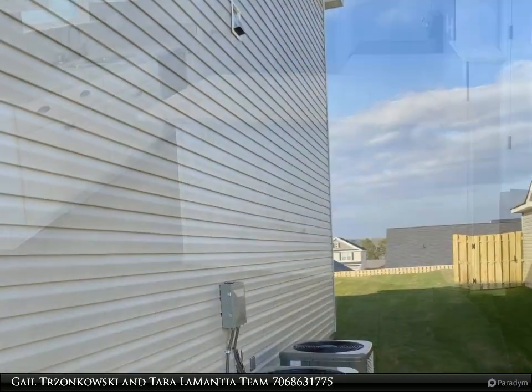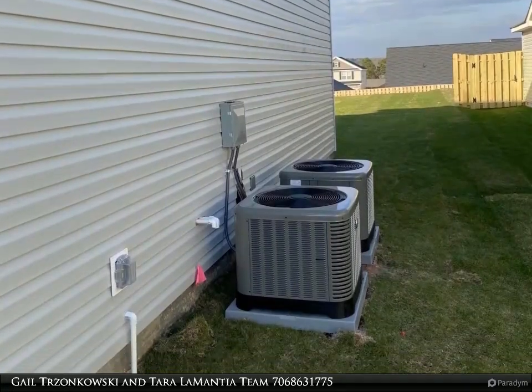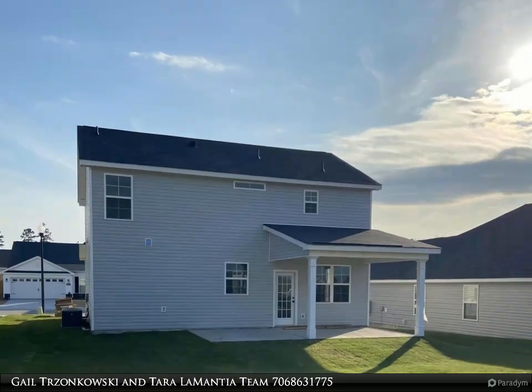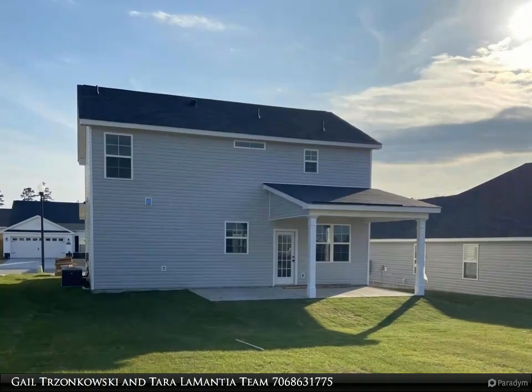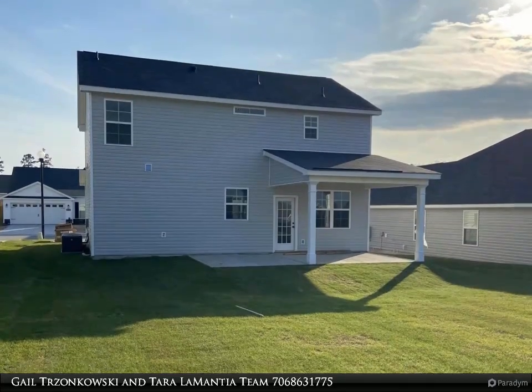Spacious great room is open to the dining room with a French door leading to the sodded backyard. Modern kitchen offers granite countertops, stained cabinets, stainless steel appliances to include built-in microwave, dishwasher, smooth top range/oven, and tile backsplash. Powder room downstairs for guests. Mud bench and hooks to help keep your home organized.